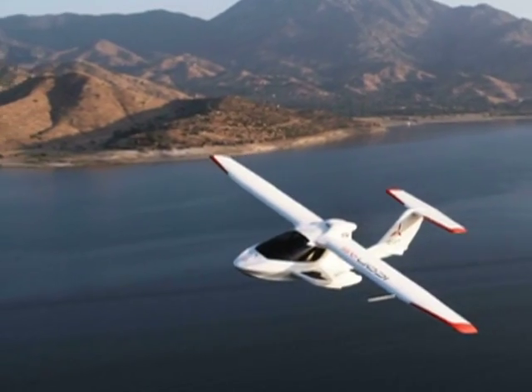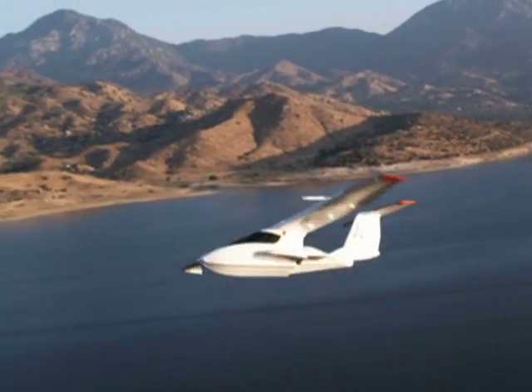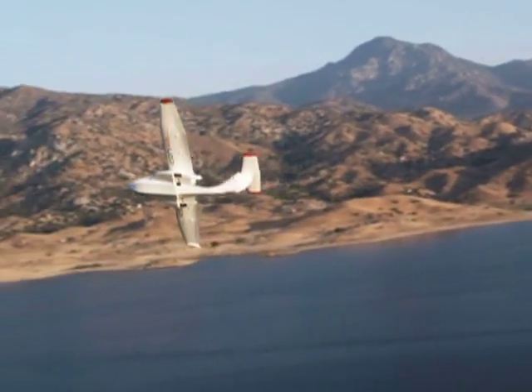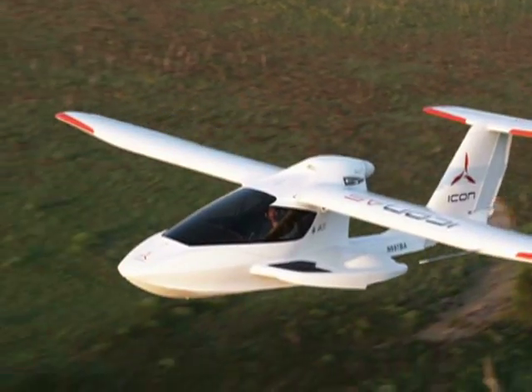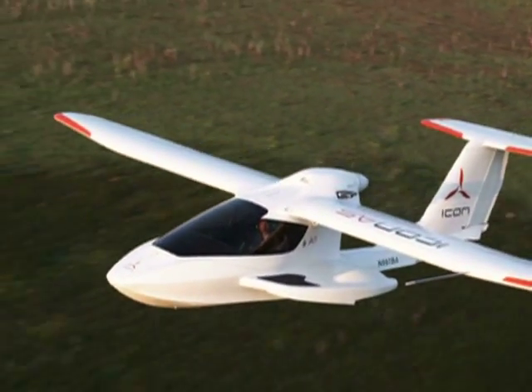Flying is just much more accessible than people think it is. The FAA created the light sport aircraft and sport pilot license a few years ago, which basically opened up aviation to anybody who's ever dreamed about flying. Under the new rules, people can earn a sport pilot license with just 20 hours of flight training.